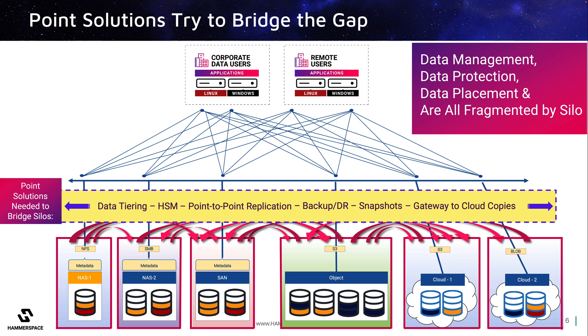It also adds significant confusion to users. All of this fragmentation to storage, data access, and data services make it difficult for enterprises to best use the data they have, and also very complex to ensure that all copies of data, wherever they may be, are protected and accessible across all different storage vendor types and locations.